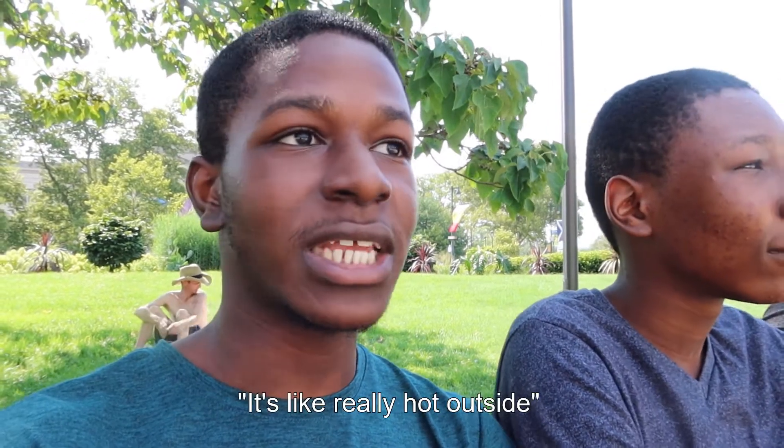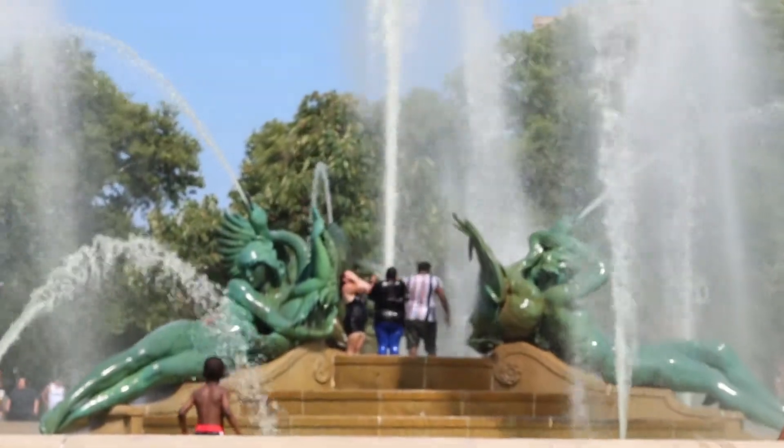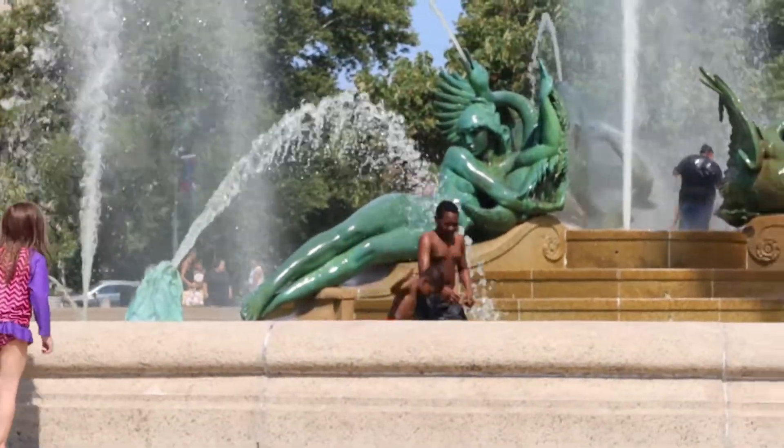What did you think of the museum? It was amazing — we've seen a lot of animals I've never seen before. Not to mention it's really hot outside. Look, they're all in the middle having fun — look at that, in the middle of the fountains. Look at Joshua and look at Daniel!